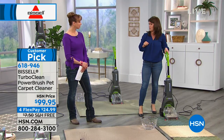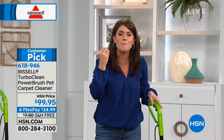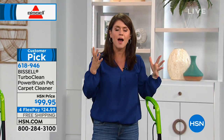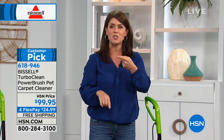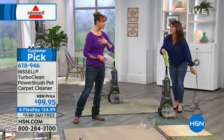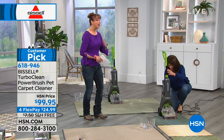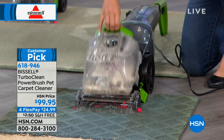The TurboClean is only 11 pounds, and you're still getting a full powerful Bissell upright deep cleaner in your home — you'll never have to rent a machine or hire a professional again. I don't know if they'll let me show the bag I carry from studio to studio, but my bag weighs a lot more than 11 pounds.